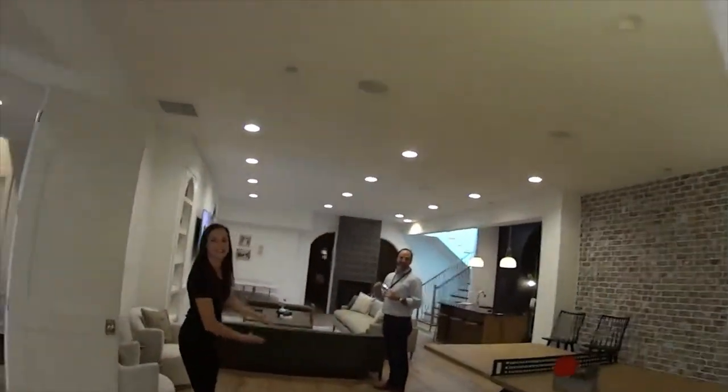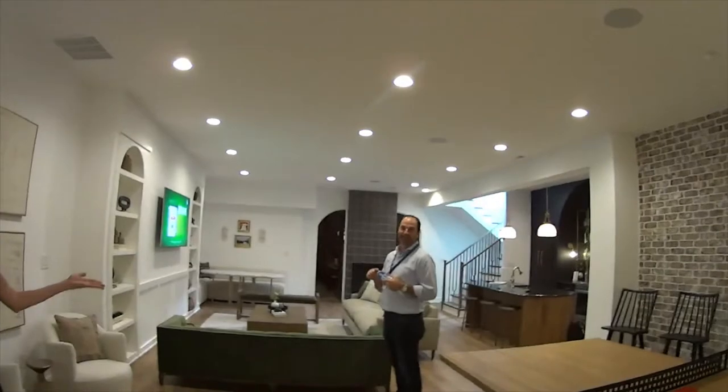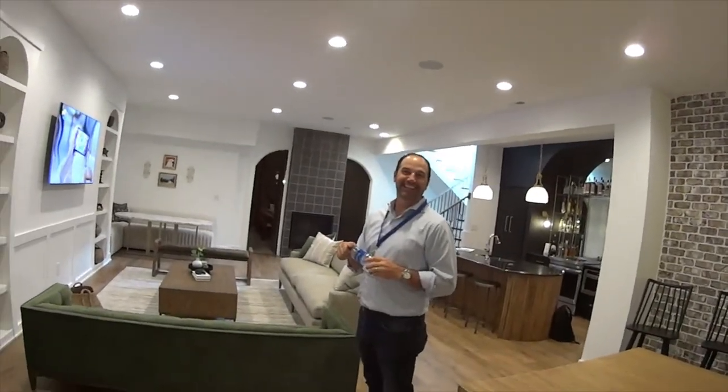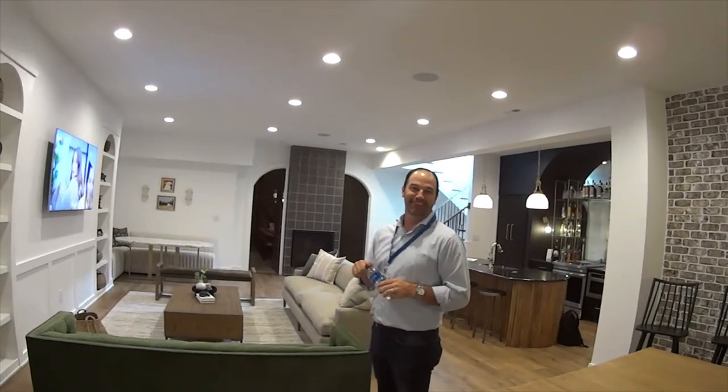How are you doing, Doug? Thank you for letting us in, and thank you for building this home for all my viewers to see. Hopefully it would be a great home for a family or one of my clients.